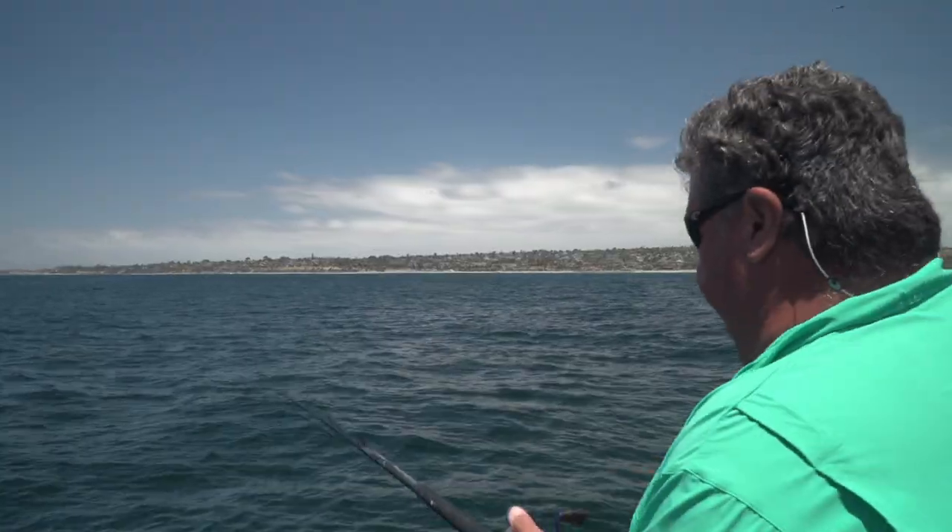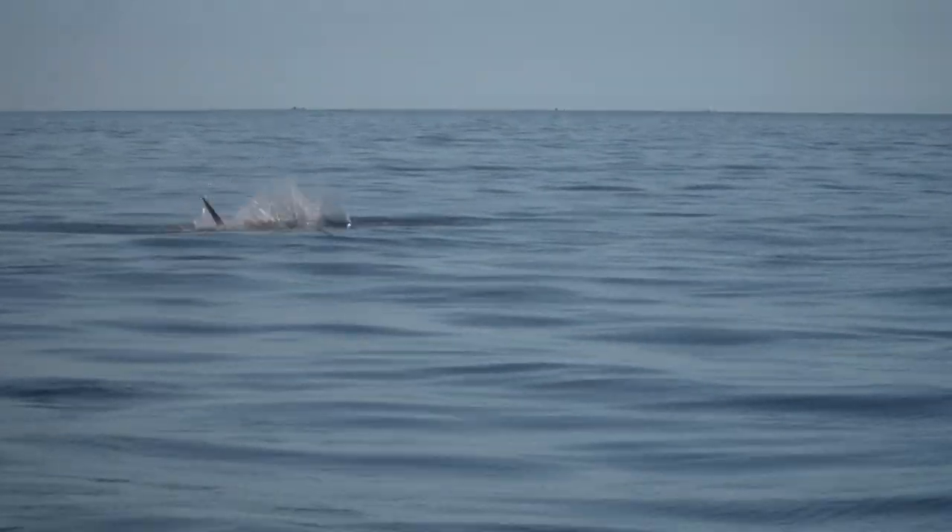This week on Sportfishing, we're back aboard the New Huck Finn. We left early this morning out of Emeryville, and the weather conditions are really rough outside. So today our Captain Jay has decided to take us inside the bay to look for some white sea bass, some halibut, maybe even a striper or two. Stay tuned for this week's exciting episode of Sportfishing. I'm Dan Hernandez and I live to fish.